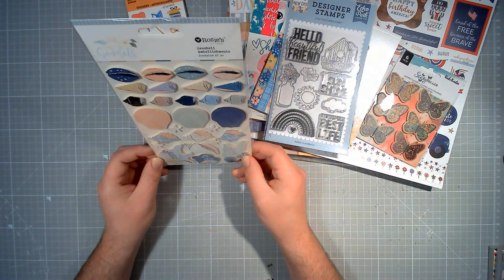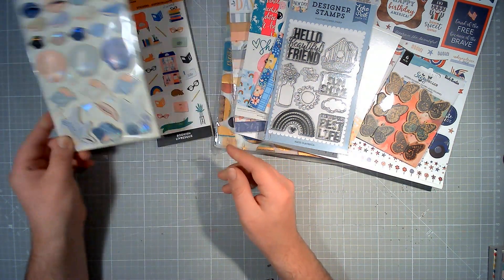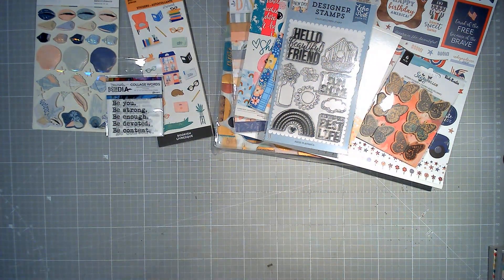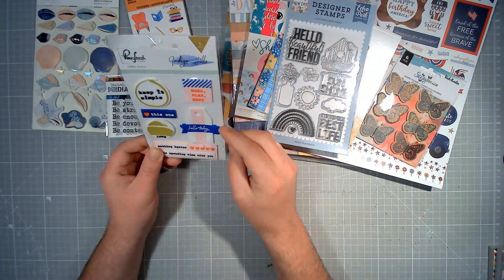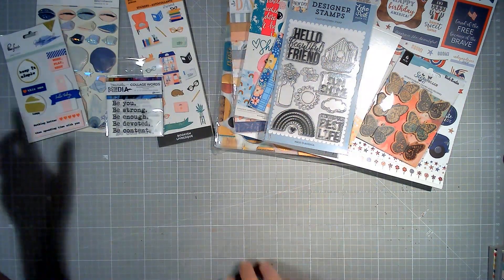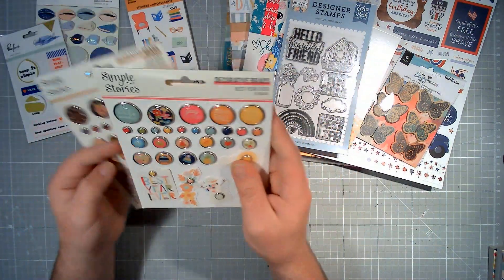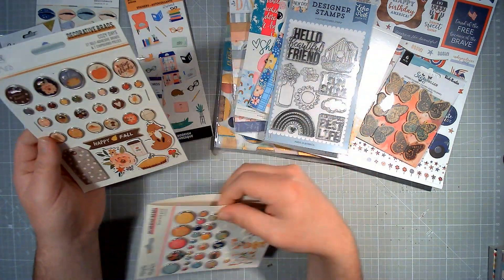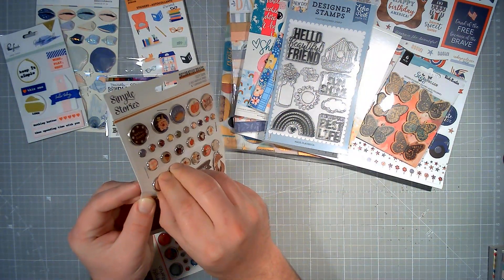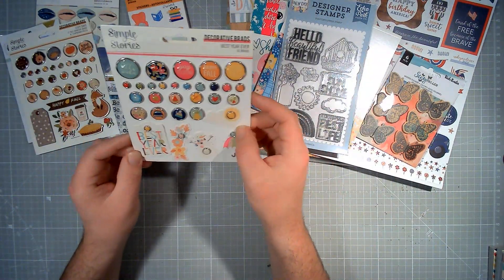A brand new pack of Rosie Studio Seashell Embellishments — these are layered and have a sort of holographic foil. Some collage words from Dina Wakely Media. Rubber charms from Pinkfresh Studio — this is a new pack but has been opened. And a couple of packs of brads from Simple Stories — these are new but have been taken out of the packaging. You've got the new style decorative brads, which are sticky, and then the old style actual brads as well.